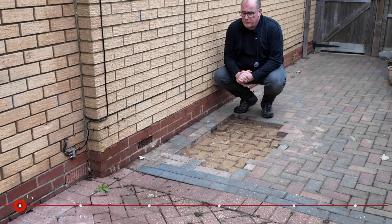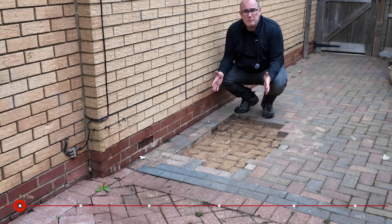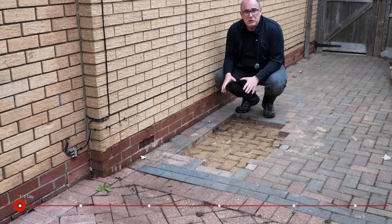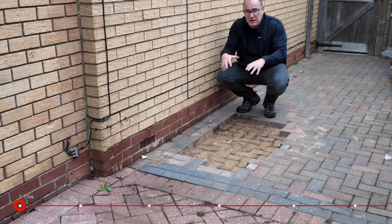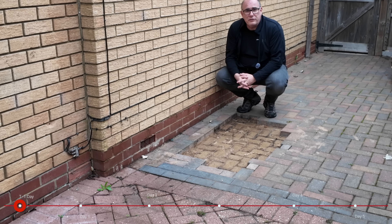One of the jobs that Octopus asked me to do before they arrive was to lift some of the block paving. This is where the heat pump is going to go, and apparently they do have a habit of producing a lot of condensation that needs to be gotten rid of. As we don't have a drain nearby, they're going to build a container, put some gravel in it, and then the heat pump will sit on top of that. This will allow the condensate to soak away into the ground.